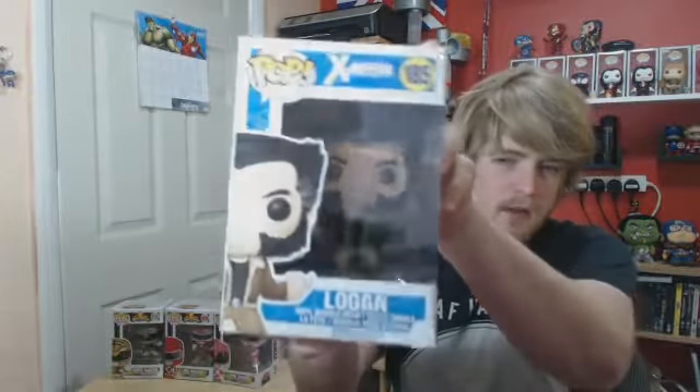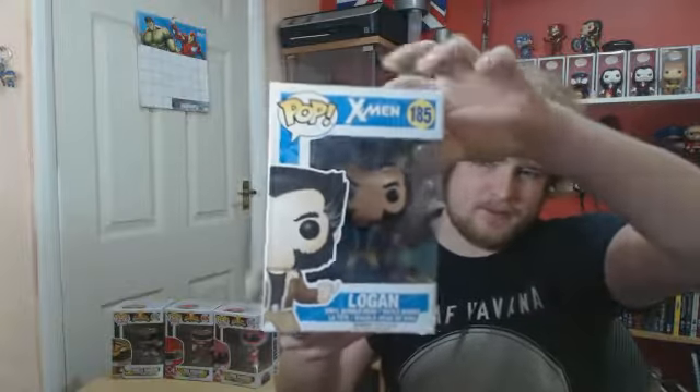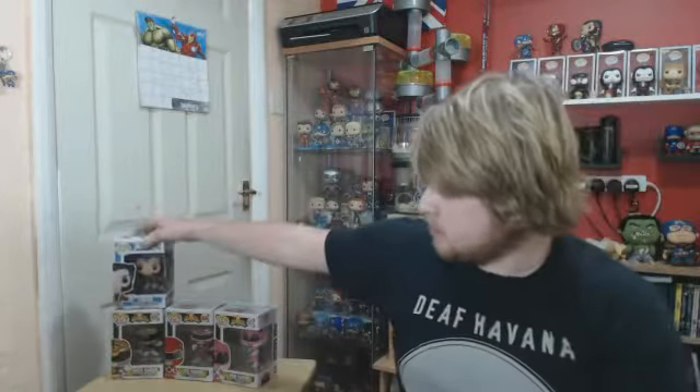The next one is number 185 from Marvel — Logan from the X-Men wave, which has just come out. That's part of the big bundle set: all 7 X-Men — Storm, DB2, Psylocke, Quicksilver, Archangel, Cable, and Logan — all for a decent price. That offer has now ended, but for 7 Pops it was really worthwhile, and it was free postage too.